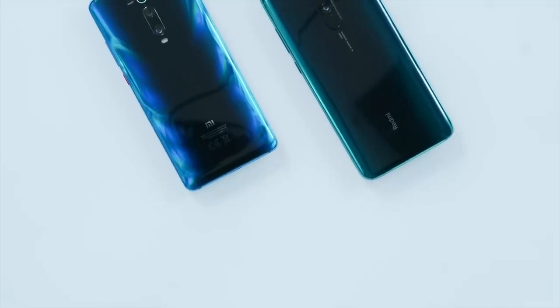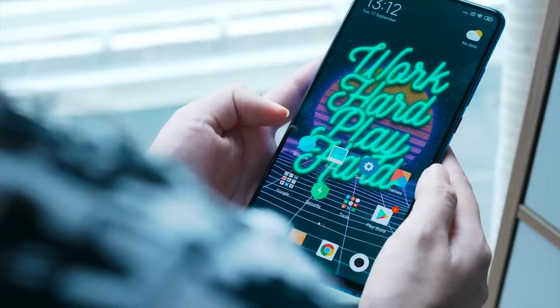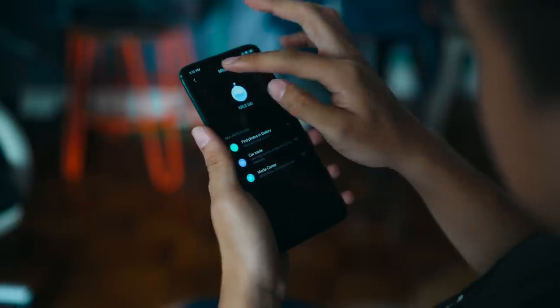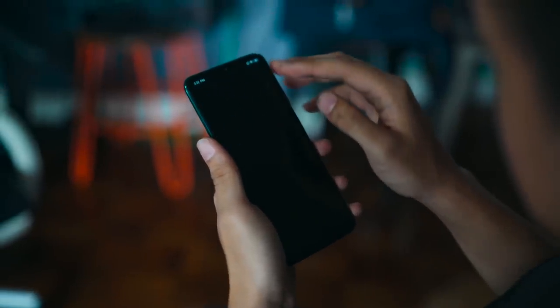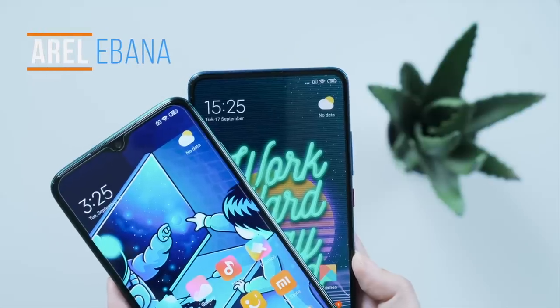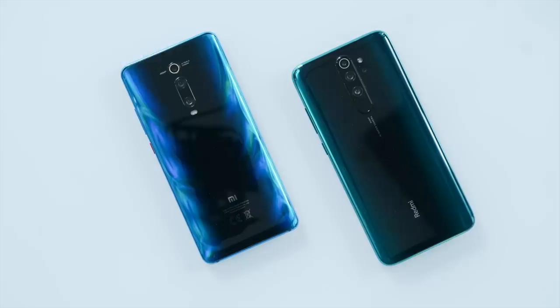2019 is looking like a great year for Xiaomi as it keeps on releasing new banger smartphones, and because of this we know that consumers like you are having a hard time deciding which Xiaomi smartphone to buy. So today we're helping you out. Hey guys, Arel here from YugaTech, and in today's episode we're putting the Redmi Note 8 Pro against its cousin the Xiaomi Mi 9T Pro.